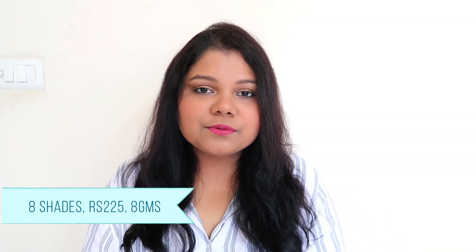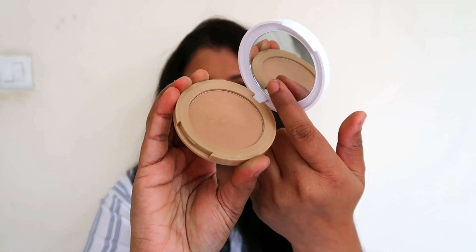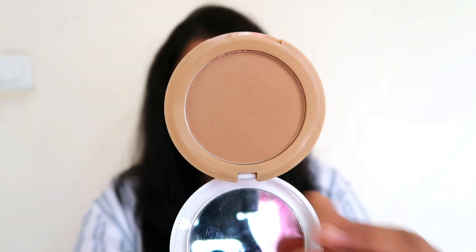There are 8 shades, so you have a wide shade range to choose from. Nykaa didn't just launch three or four shades — they went ahead and launched eight, which is really great. Moving on to the actual compact body, the packaging is round, which I feel is the best format for face products, and you get a color-coordinated back side with all the basic details — manufacturing, expiry, product amount, and pricing.